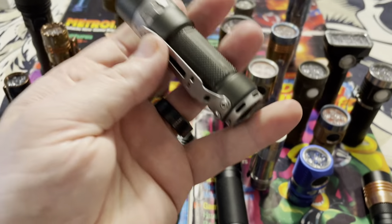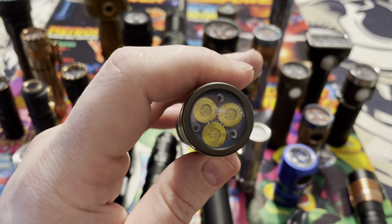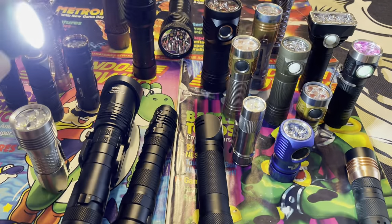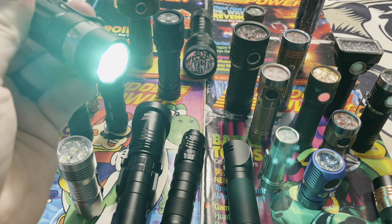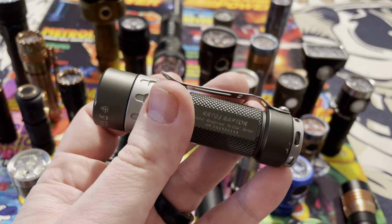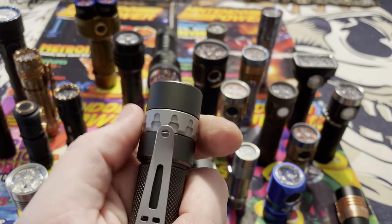Right here we got the Jetbeam RRT, which stands for Rapid Response. This has a magnetic ring that you can use for different positions. It uses three XPG LEDs and puts out 1400 lumens. You also get blue, red, green, and police strobe modes. This is a really nice well-rounded light. I actually use this one for work — I'd use the blue light as a kind of UV light to look for UV dye. It's a cool fidget toy flashlight, something fun to click around in your pocket.